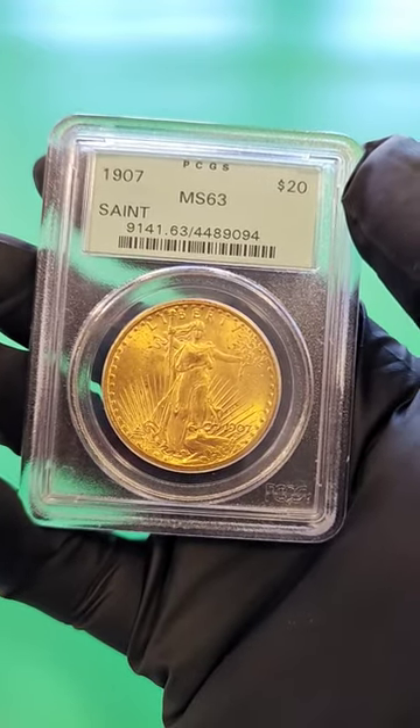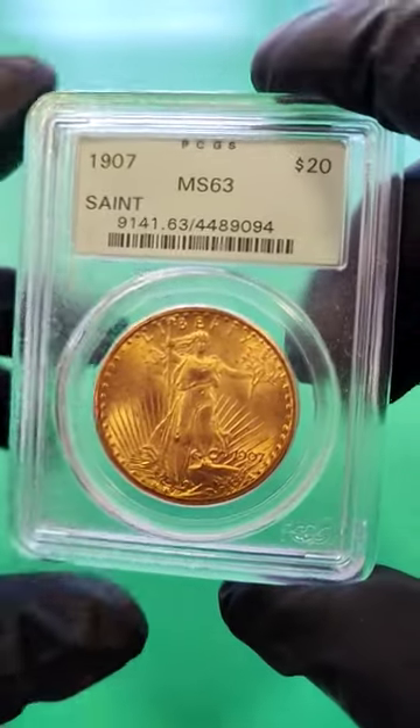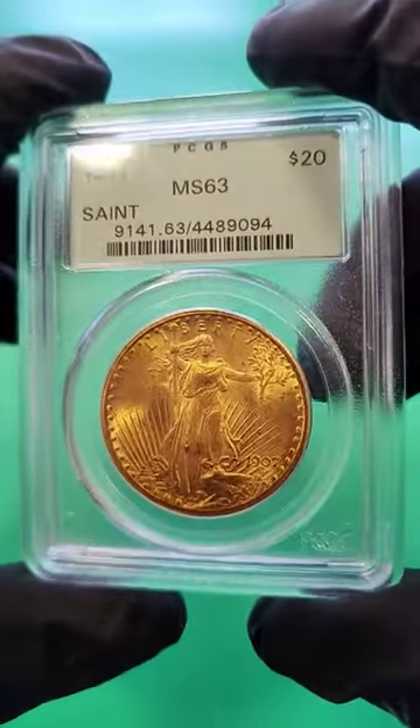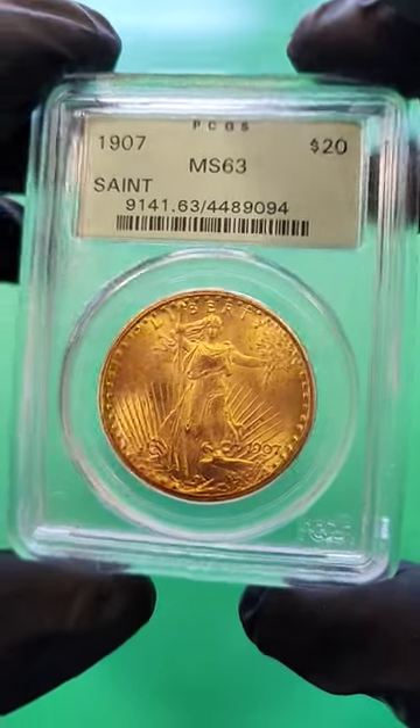Gold St. Gaudens, very first year. They produced this coin from 1907 to 1933, with the 1933 being the rare one. Now, they made a few different versions in this year.